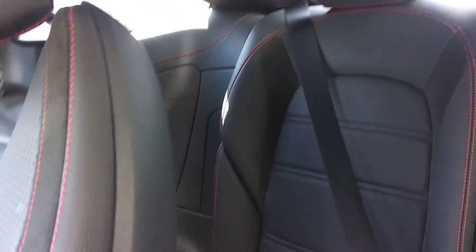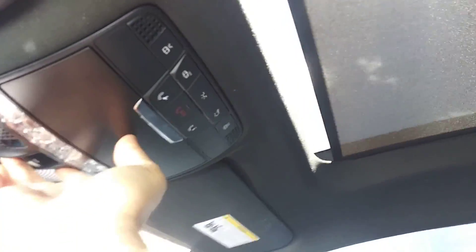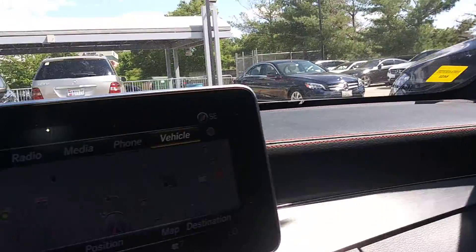Seats look really nice. The rear seats and space are very luxurious. Middle areas for cup holders. The panoramic sunroof is really large — goes all the way back. And it's got some red stitching in the front as well.